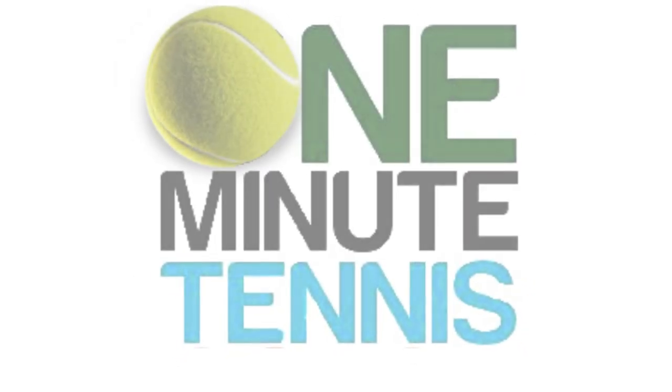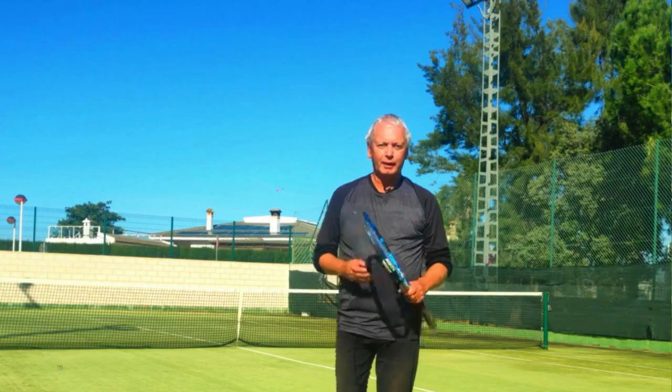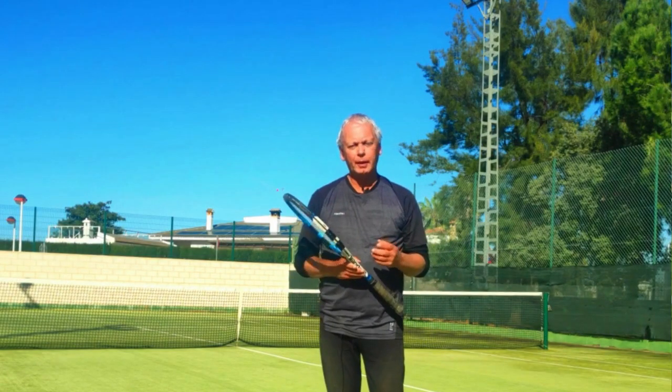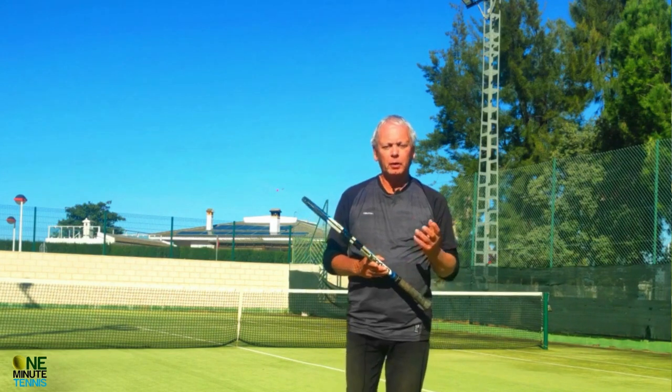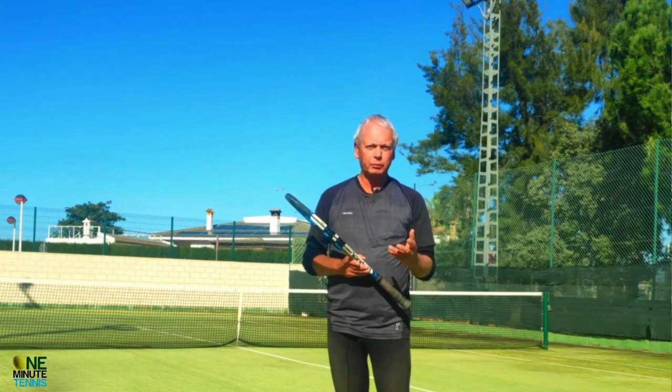Hi guys, welcome to one minute tennis dot com. In today's session I want to talk to you about watching the ball.